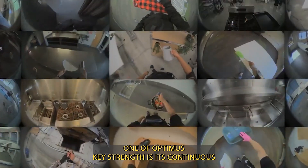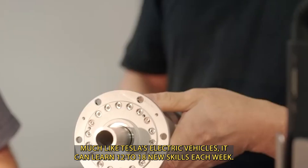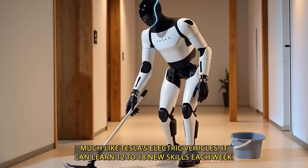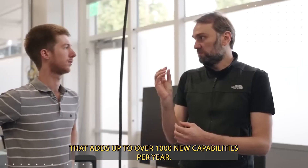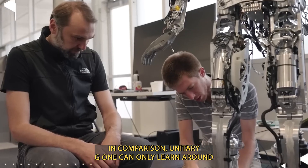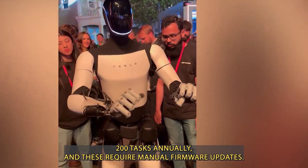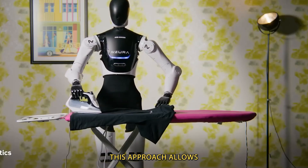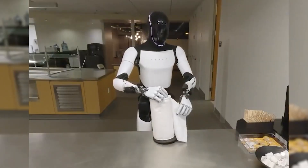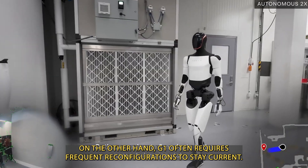One of Optimus's key strengths is its continuous evolution. Thanks to over-the-air updates, much like Tesla's electric vehicles, it can learn 12 to 18 new skills each week, adding up to over 1,000 new capabilities per year. In comparison, Unitree G1 can only learn around 200 tasks annually, and these require manual firmware updates. This approach allows Optimus to improve rapidly without needing any hardware modifications, whereas G1 often requires frequent reconfigurations to stay current.